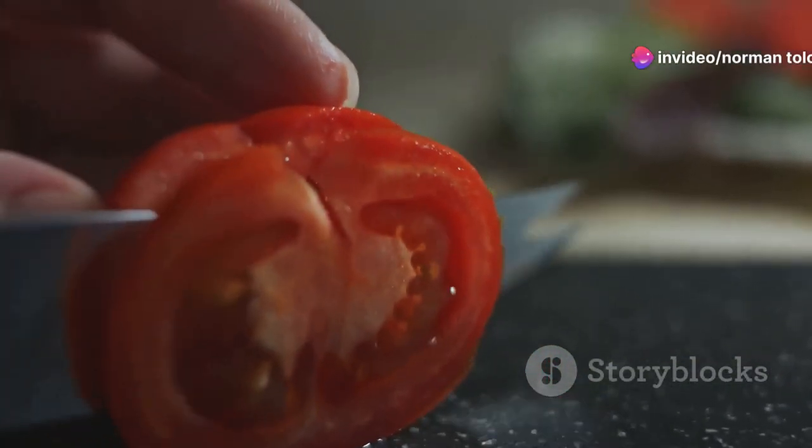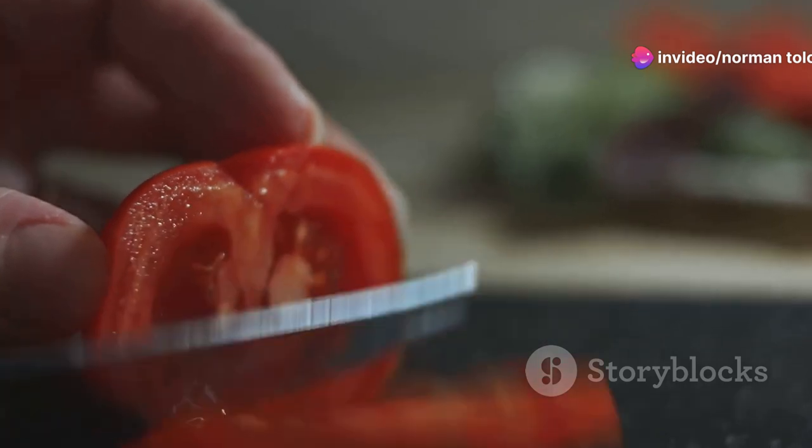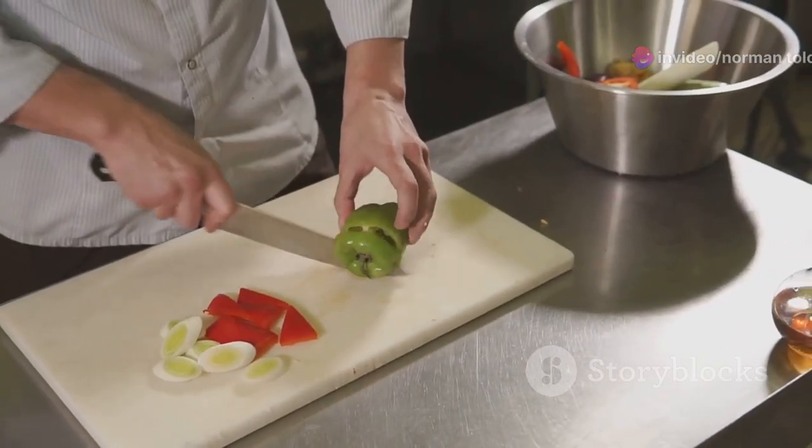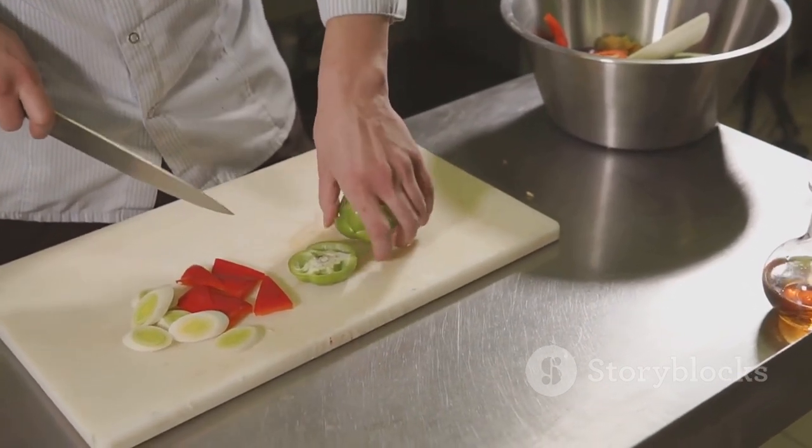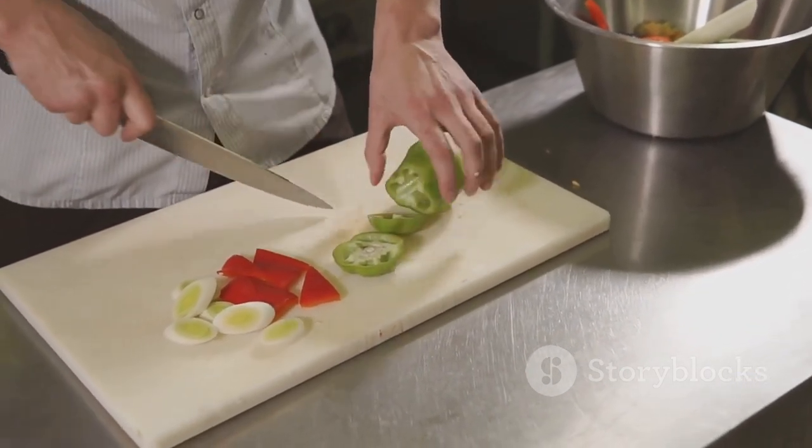Using smaller plates can also help — it makes portions look larger and can trick your brain into feeling more satisfied with less food. Meal prepping with portion-controlled containers is another great strategy. It helps you stay on track and avoid the temptation of oversized servings.